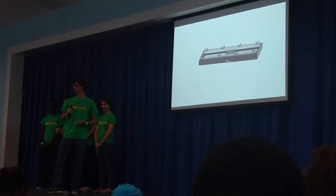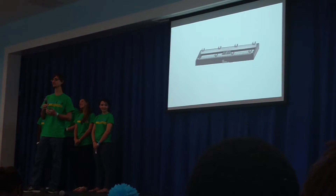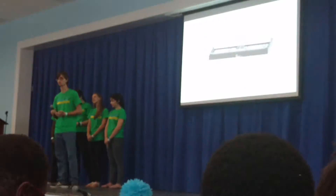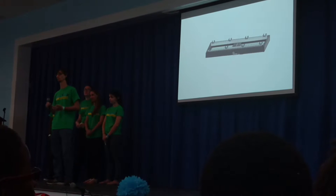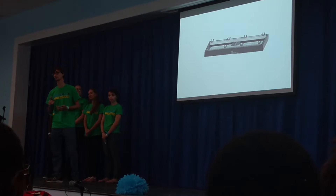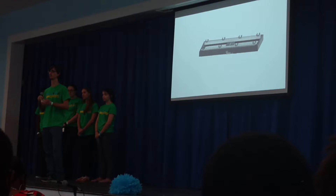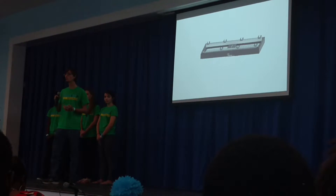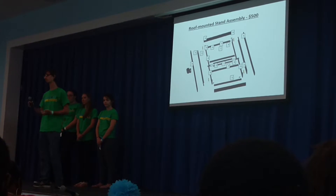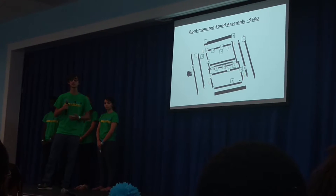The stand can be mounted to any roof type. The roof types that would be most advantageous would be standing seam roofs or flat roofs. Gator clamps would be attached to the standing seam roofs, and for flat roofs, a low-density concrete ballast would be used. Both of these options would have virtually no impact on the building after removal. This whole stand design would cost around $500 for manufacturing, not including the cost of the panels, which can be clipped very easily into the stand.